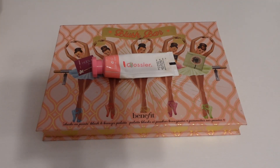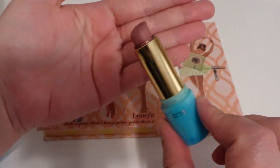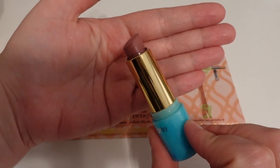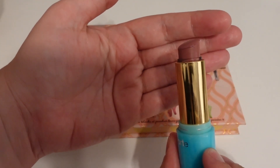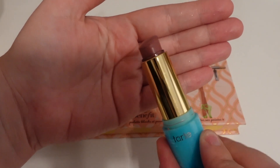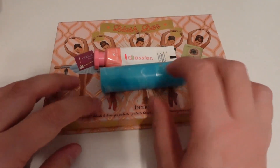The last blush shade is this Tarte lipstick in the shade Salt Life. This made very minimal progress last month, even though I used it seven times. Hopefully I can get that leveled out and get this finished before the end of the year. That will be what I am using for my blush.